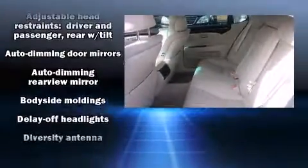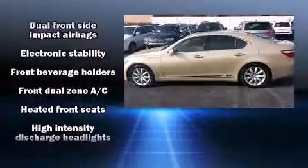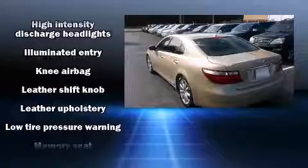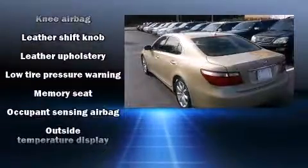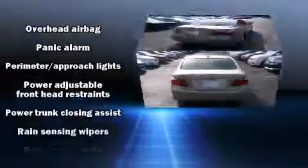Lexus ensures the safety and security of its passengers with equipment such as head curtain airbags, brake assist, ignition disabling, and four-wheel disc brakes with ABS. You'll never lose visibility with rain-sensing wipers, which activate automatically when the drops start to fall.